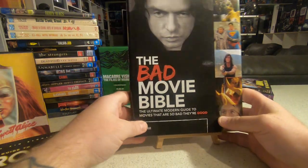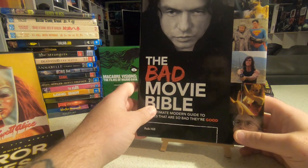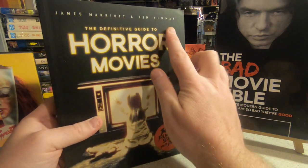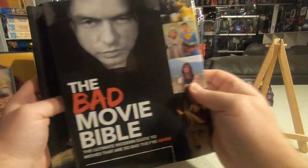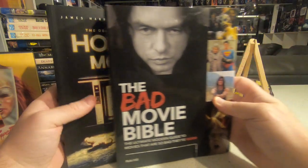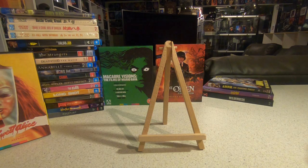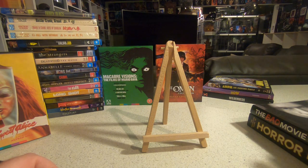I also picked up a couple of books this month — something a bit different. The Bad Movie Bible, a guide to movies considered so bad they're good, featuring The Room, Superman 4, Showgirls, and Troll 2 on the cover. Also The Definitive Guide to Horror Movies: 365 Films to Scare You to Death by Kim Newman, whose writings I've followed in Empire Magazine for years. I bought these during a trip to Sydney, where I also met up for the first time with a Facebook friend, John, and we did some Blu-ray shopping together.